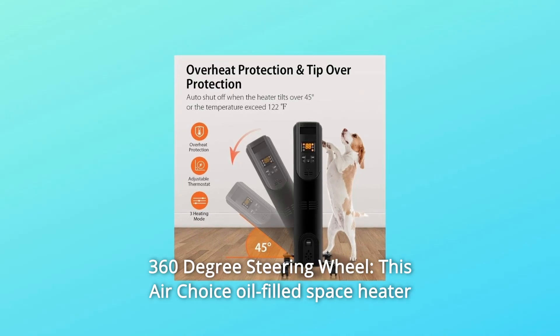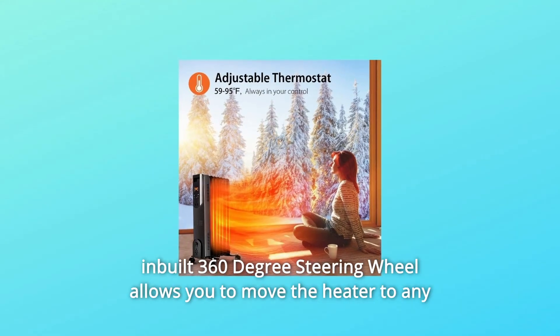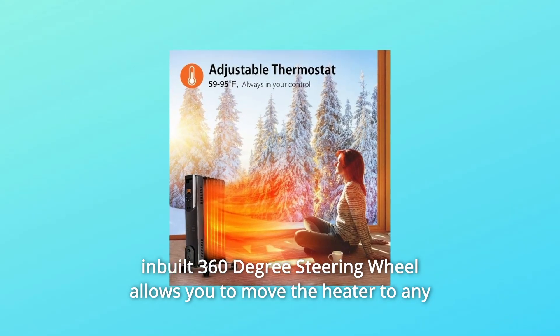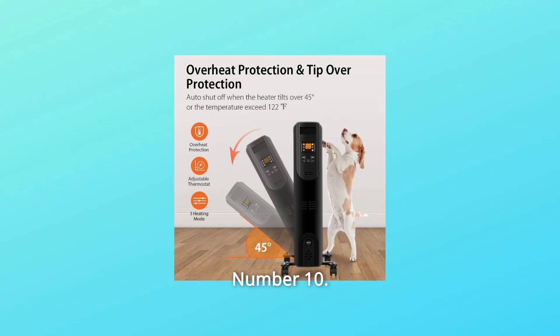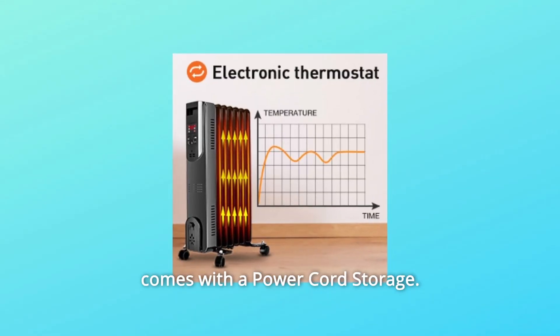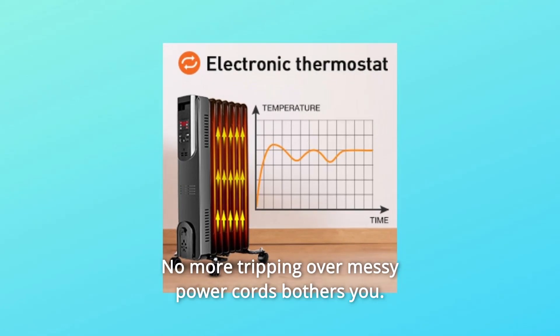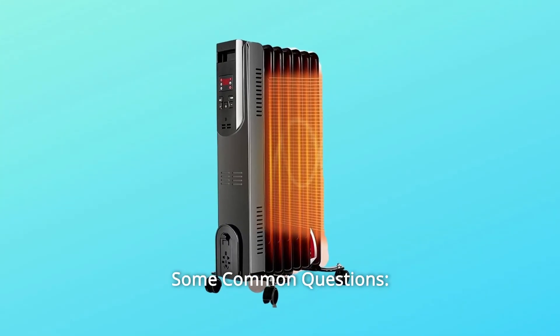Number 9: 360-Degree Steering Wheels. The AirChoice oil-filled space heater's built-in 360-degree steering wheels allow you to move the heater to any space where you need extra warmth. Number 10: Power Cord Storage. This AirChoice oil-filled space heater comes with power cord storage, so no more tripping over messy power cords.